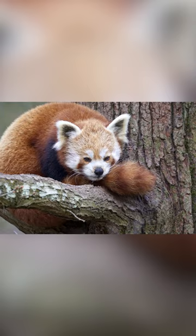Their climbing skills also provide them with a great advantage in terms of safety. Being up in the trees means they're never too far from safety and can easily escape from danger.